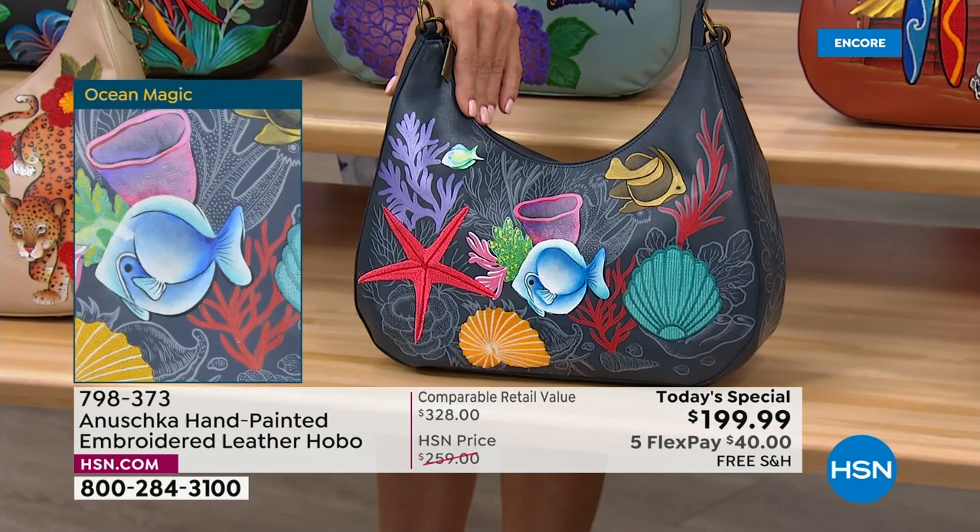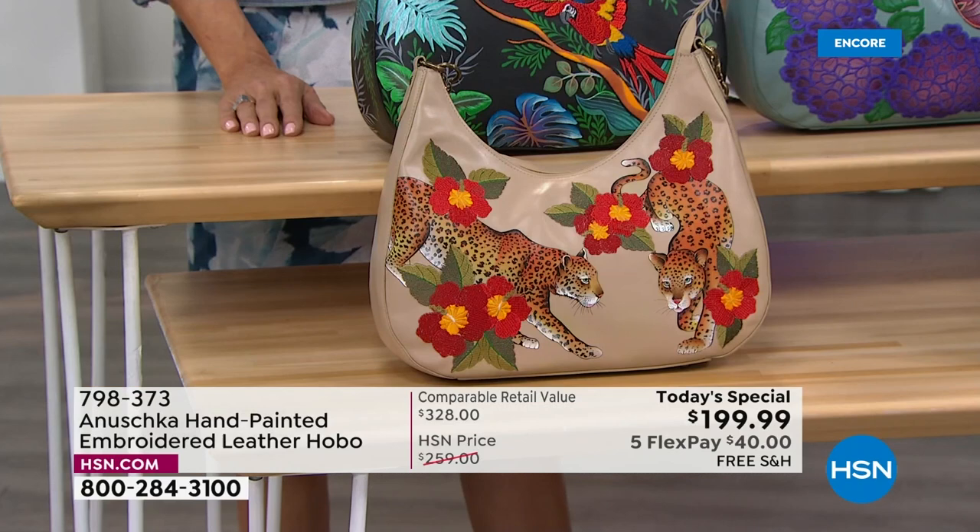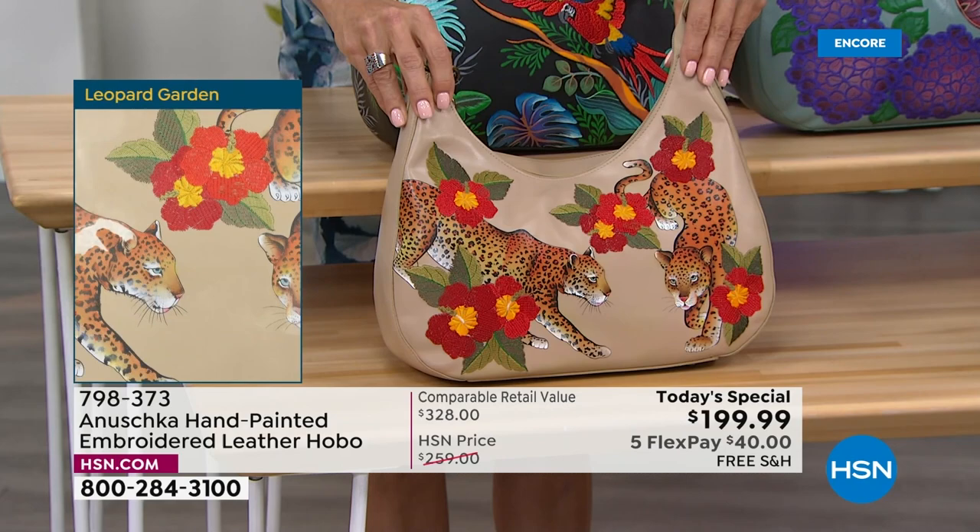And this is the Ocean Magic — that navy blue. It kind of has a little bit of everything under the sea. I've never gone scuba diving, but I love snorkeling. Every time I'm near the ocean, I would dive in with my kids — it's so much fun because you see so many beautiful things out there.